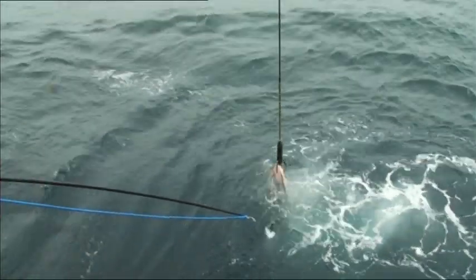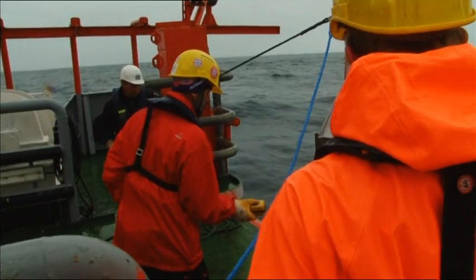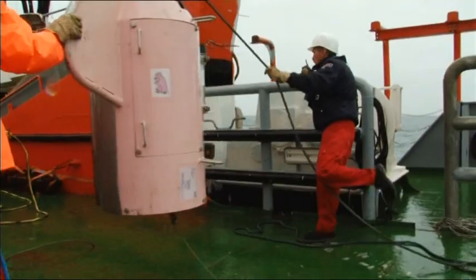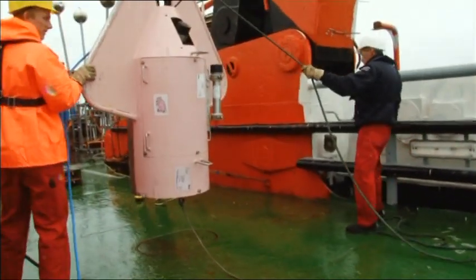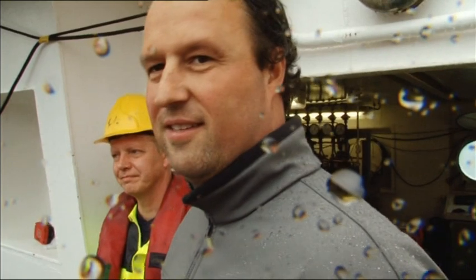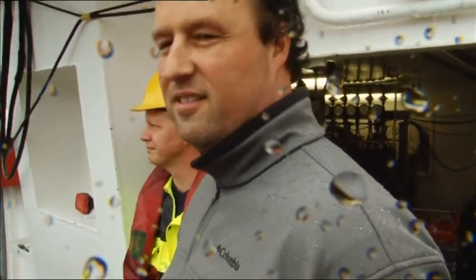The scientists have nicknamed this pink device the piglet. But near disaster strikes — a ruptured tow line has caused some of its data cables to break. If we don't get the data, basically the whole thing was a waste of time, but that's a risk you have to take in deep-sea research.